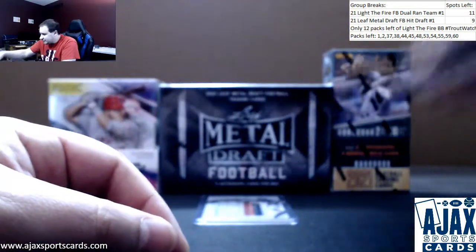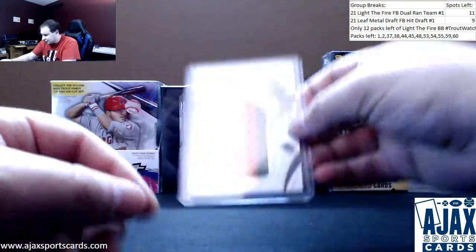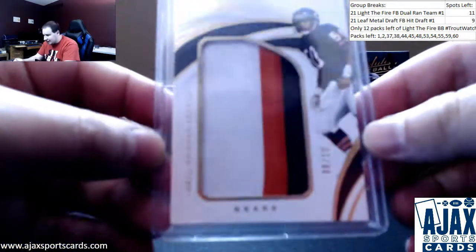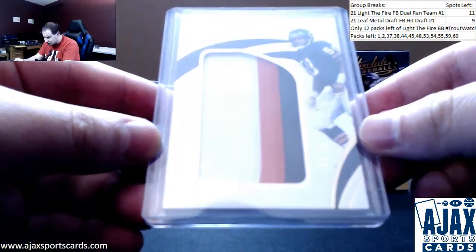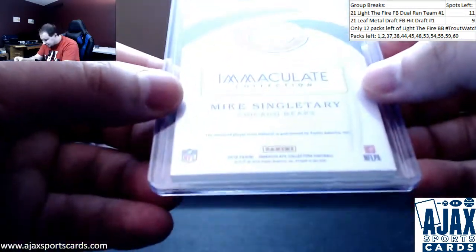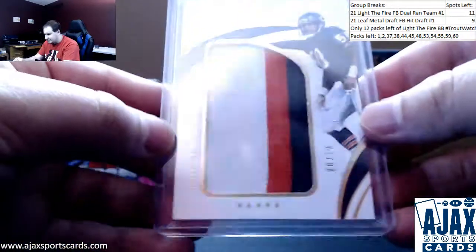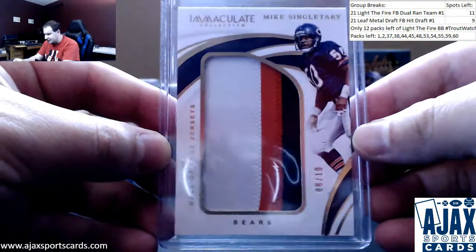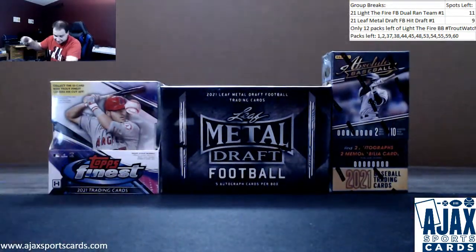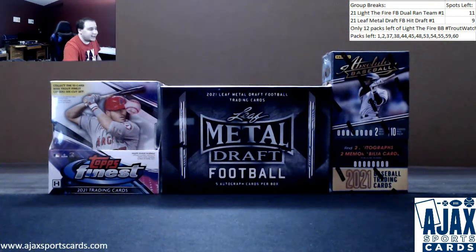And the big hit of this box is a really nice patch of Mike Singletary — check this one out. 8 of 10, jumbo three-color patch. That's a big patch right there. Very cool — Hall of Fame three-color Bears patch. A lot of Bears stuff, but hey, Barry Sanders ain't that bad either. Congrats on the cool hit, man. I hope you enjoy it. Thank you for the support, everyone. Bye.